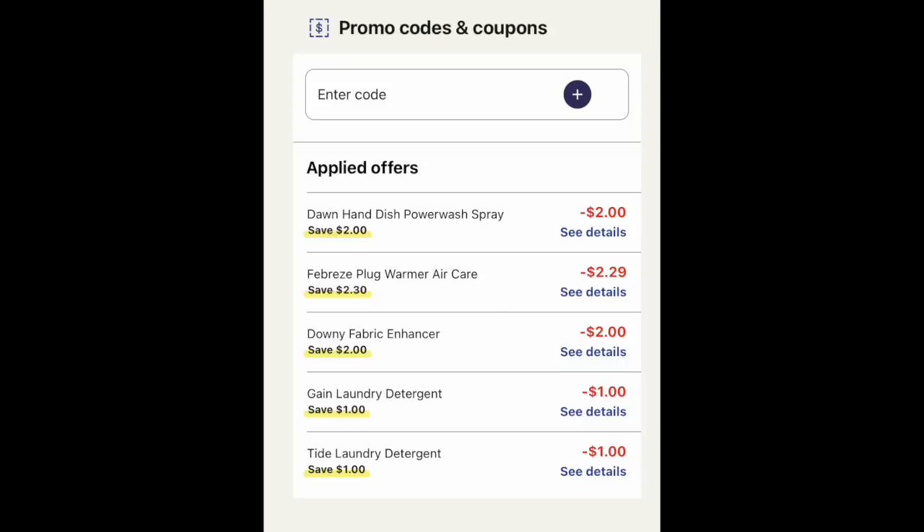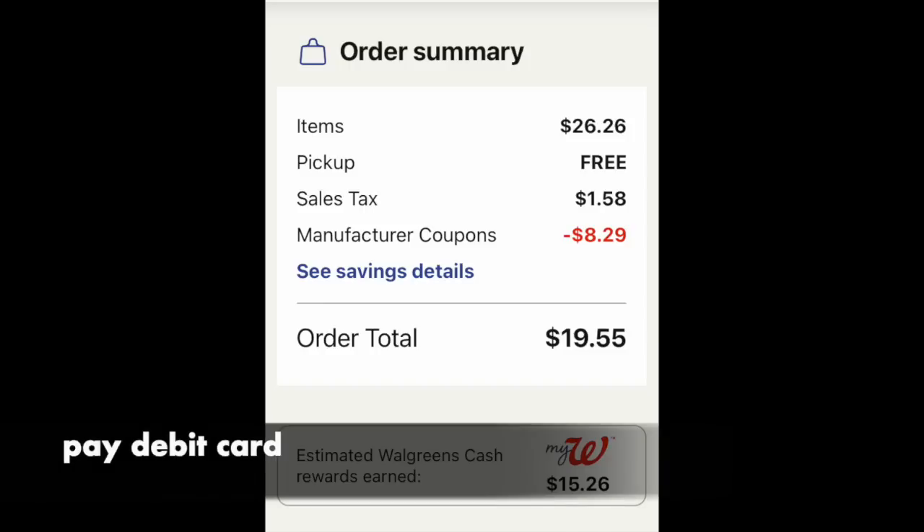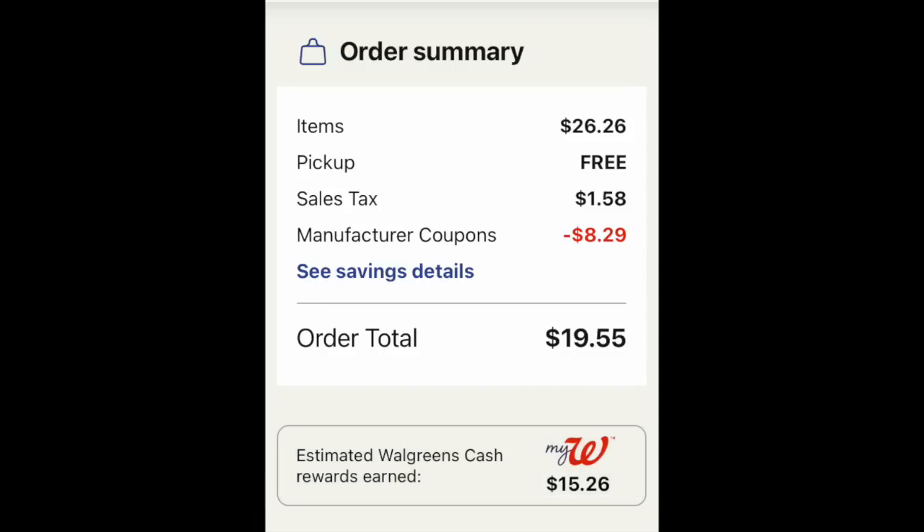Do not enter a promotion code if you have one, because you're going to dip below $25. Unless you want to order a whole lot more stuff, you will not get your $10 of Walgreens cash for spending $25. Looking at your basket, it's $26.26. Curbside pickup is free. We have tax in there and $8.29 in manufacturer coupons coming off. With your debit card, you're going to pay $19.55. Once you've gone to the store and picked up your order, wait about an hour and you should have the Walgreens cash added — $10 for the booster and $5 for the P&G promotion.